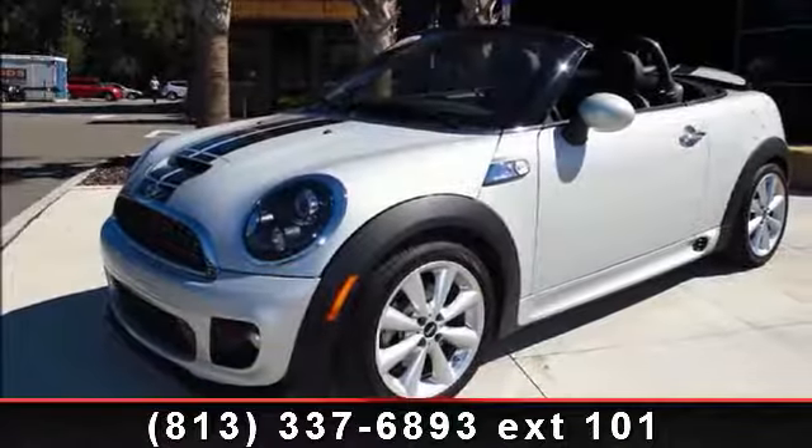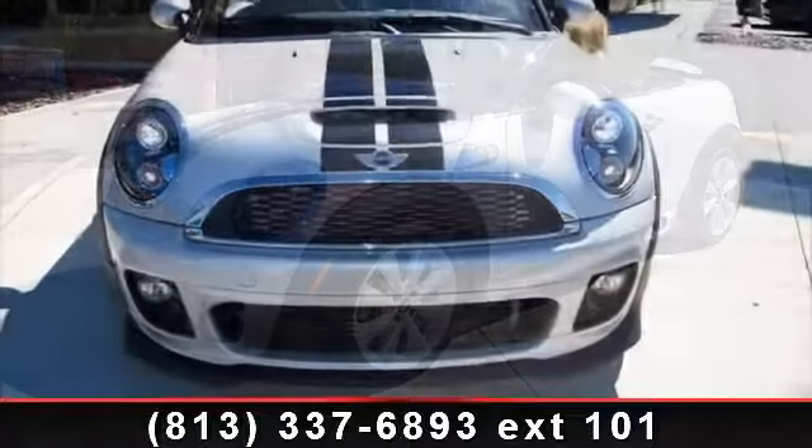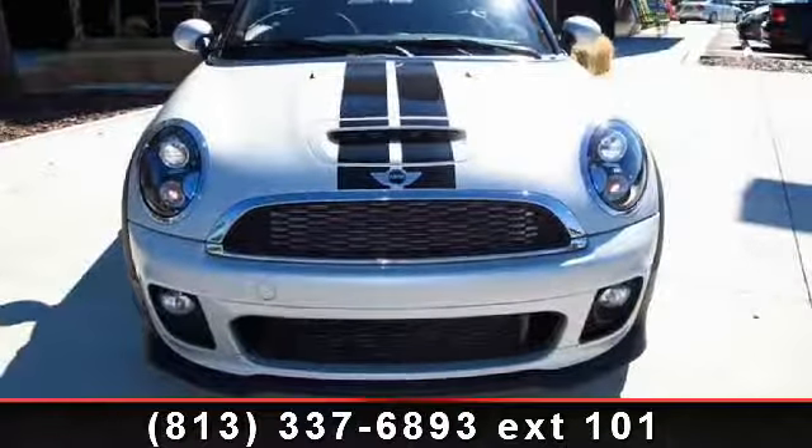Imagine yourself in this 2013 Mini Cooper Roadster. If you are looking for a first-rate auto, this one could be yours today.